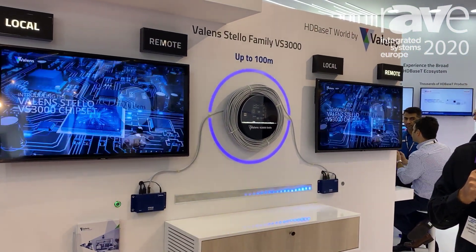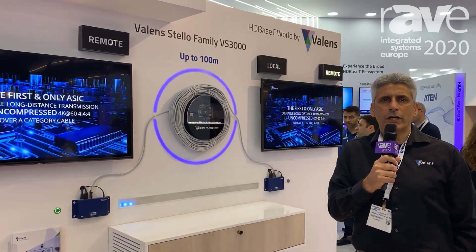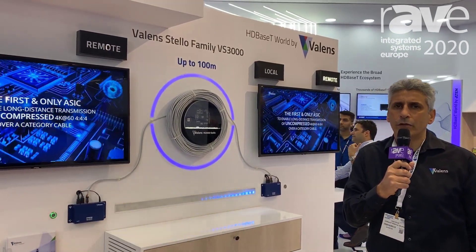This is the only uncompressed HDMI 2.0 product out there over copper. Very unique. For more information, please visit our website at www.valence.com.